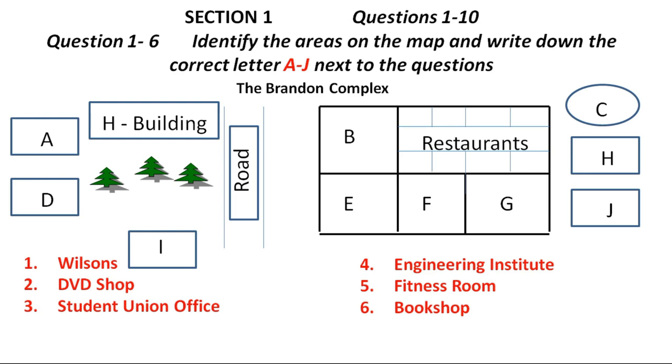Welcome everyone to the Brandon Complex, the geographical and we could say spiritual heart of this university. This is basically where everyone eats too, as you can see by looking around. There are many different cuisines here — Chinese, Indian and Middle Eastern — plus the usual fare of a local type, all in that corner over there. We have many shops here too, but the biggest is Wilson's right there, providing clothing and hardware. That's next to all the restaurants.